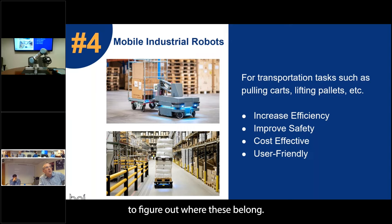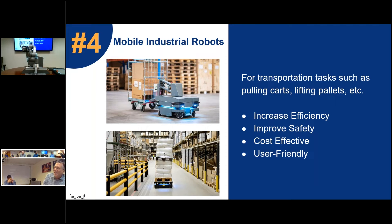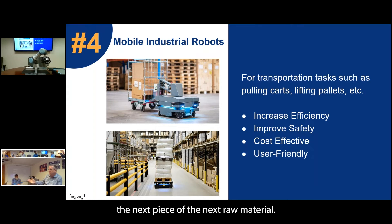I'm sure people on this call have fork truck drivers in their facilities and people pushing carts around. I'm going to address parts first and fork trucks second. If you've got people pushing carts around — I was a co-op at Guardian Glass, I knew where to get lost, I knew where to hide. Let's keep those people at the machine being productive and let the robot come and pick up the part or bring out the next raw material.